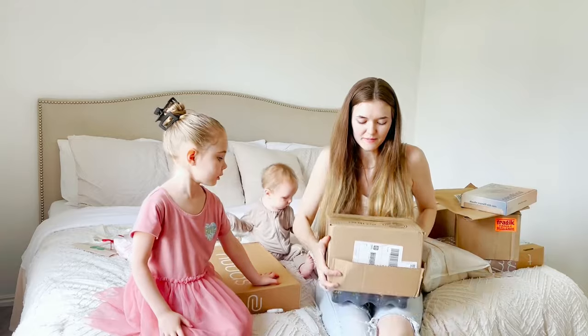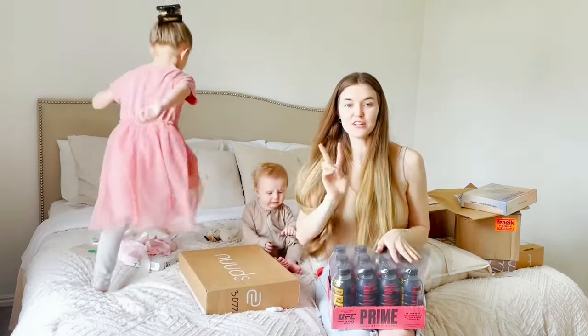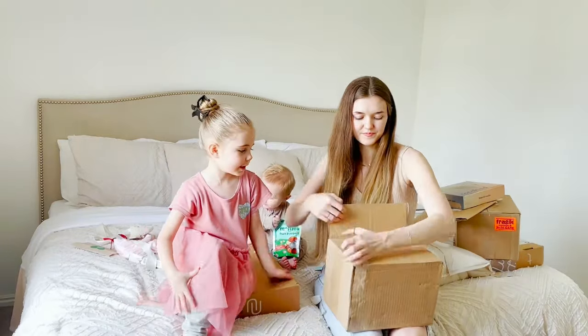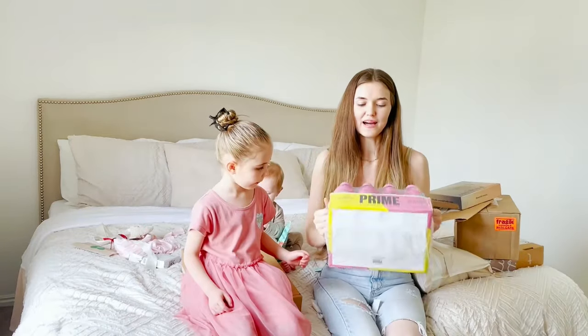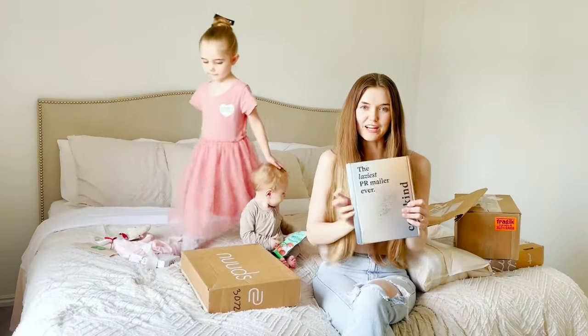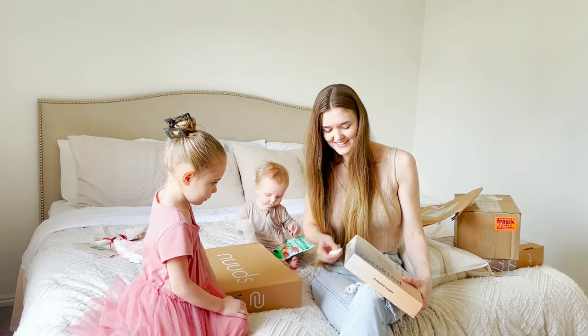These ones are from Prime — Prime Hydration drink — and we actually got two boxes out of here! Oh my gosh, another pack of Prime Hydration drink. Thank you so much Prime Hydration, my kids love your drinks.